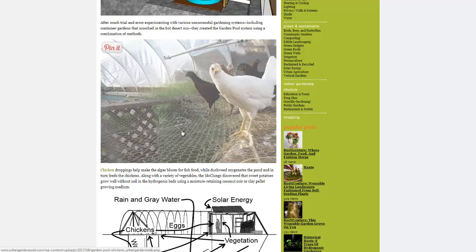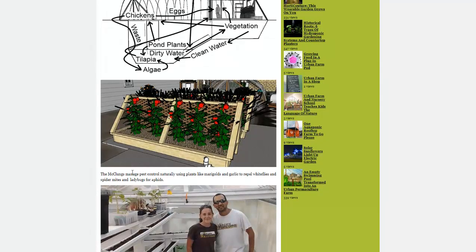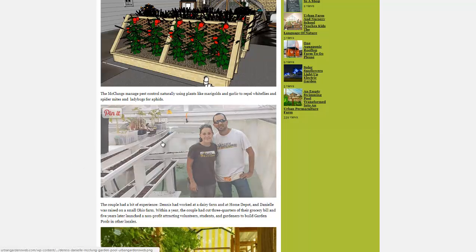Here's the chickens with a little chicken wire kick-bottom cage — they just fertilize the water right down into it. They talk about using different types of plants to get rid of pests, like marigolds and garlic to repel whiteflies and spider mites, and ladybugs to get rid of aphids.